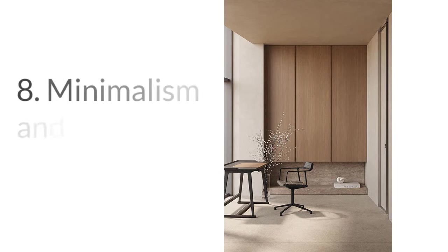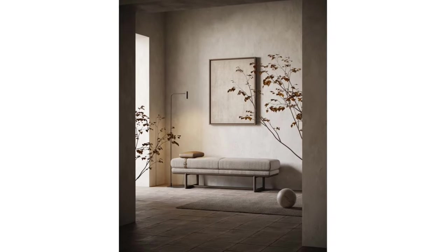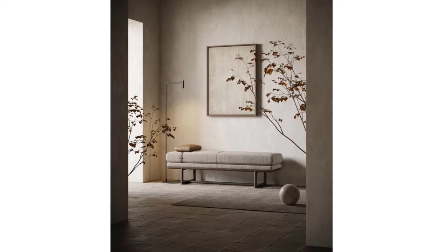Number eight: minimalism and decluttering. Adopt a minimalist approach to decoration, keeping your space clutter-free. Not only does this reduce the need for excessive decorations, but it also promotes a sense of calm.